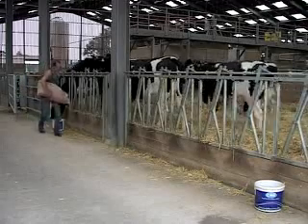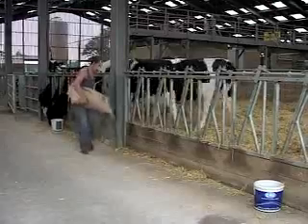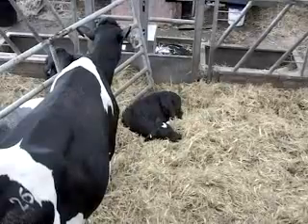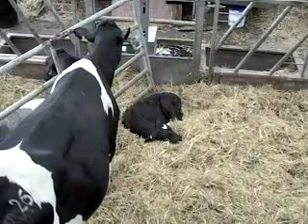Stockmen are still employed, but because a lot of the mundane and time-consuming work of dairy farming is now handled by robotic systems, they have more time to spend with the animals, observing them and looking after their welfare.